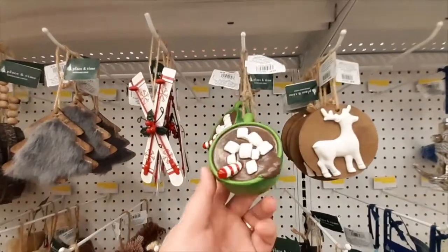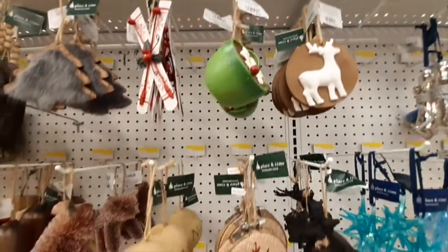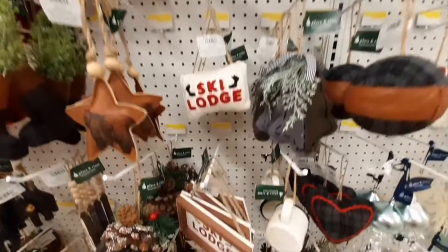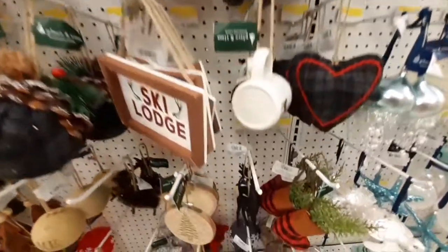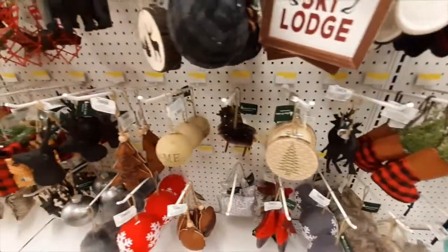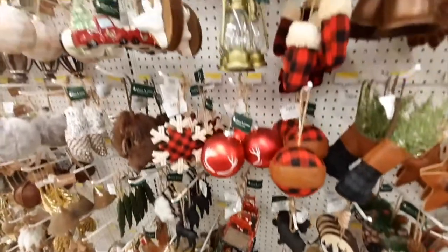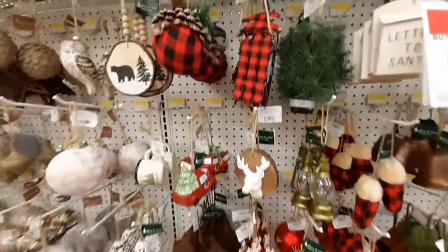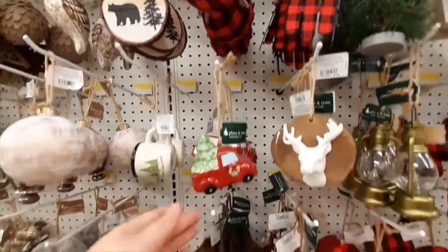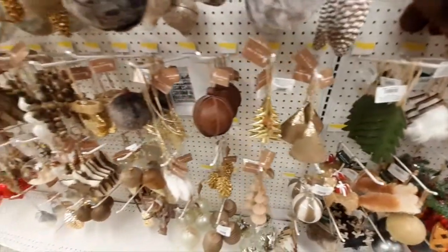My favorite was definitely the hot chocolate ornament — it's perfect for me because I usually have hot chocolate almost every night. I also really liked all the rustic ornaments because, if you haven't been watching me, I usually decorate my house in rustic colors — the buffalo plaid, the red and white — it's just my favorite, and that's what I decorate my house in for Christmas.